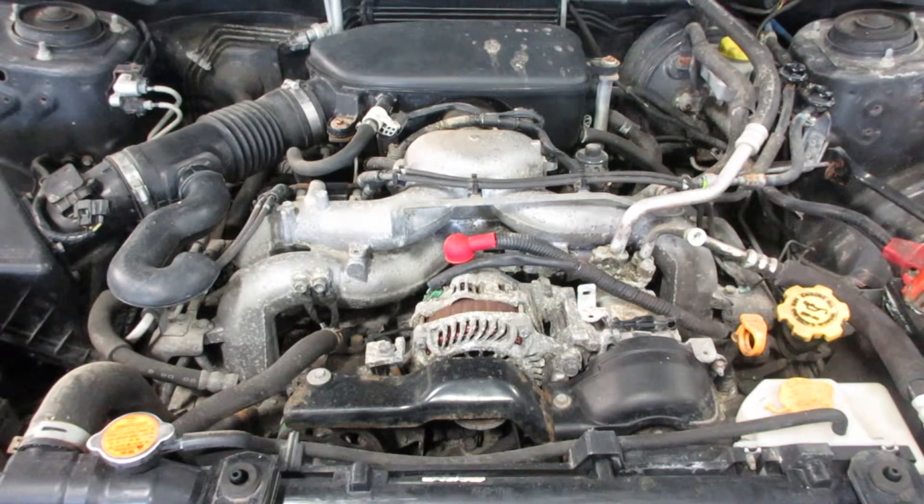As you can hear, this car starts and runs excellent. With new parts from this car or any other cars, let us know here at Tom's Foreign Auto Parts. Thank you.